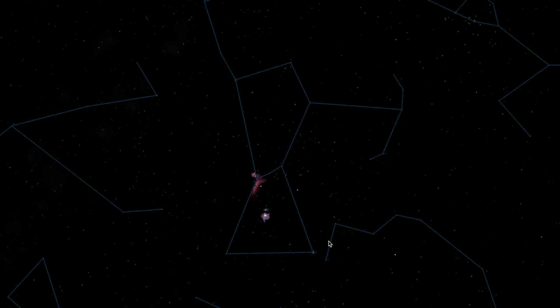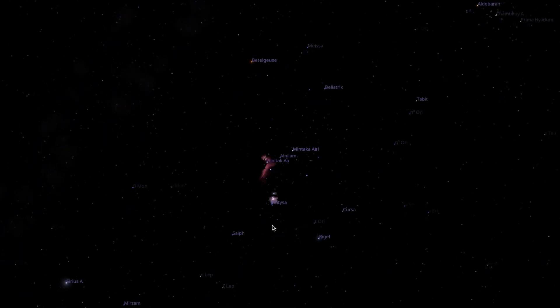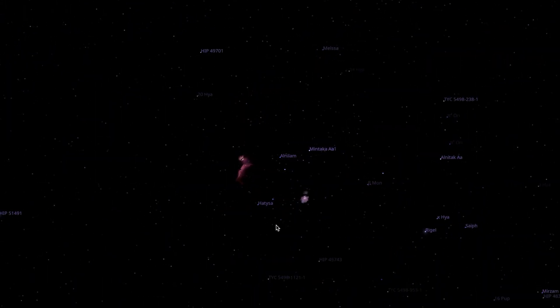For example, in the famous constellation Orion, let's focus on its belt. Orion's belt is formed with three stars: Alnitak, Alnilam, and Mintaka. What's important to note is that these three stars are not the same distances from Earth. Alnitak is about 600 light-years in front of Alnilam, and Alnilam is about 100 light-years behind Mintaka. The linear appearance of these stars is just a chance alignment.